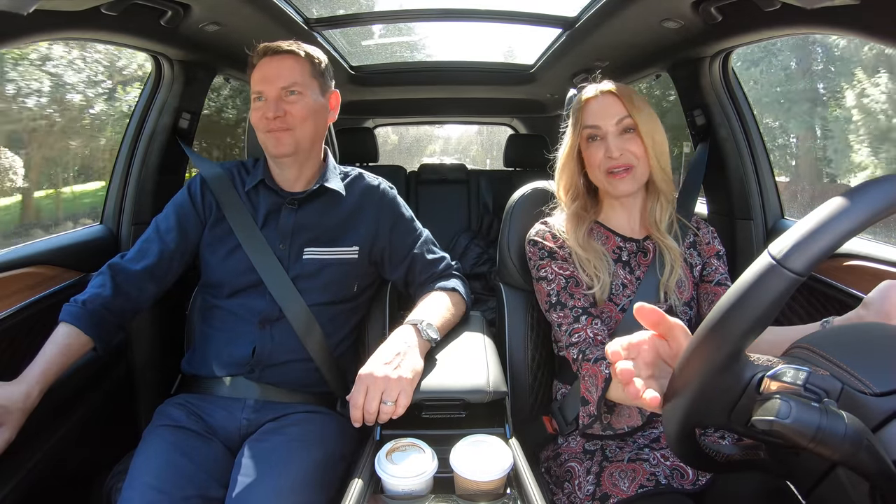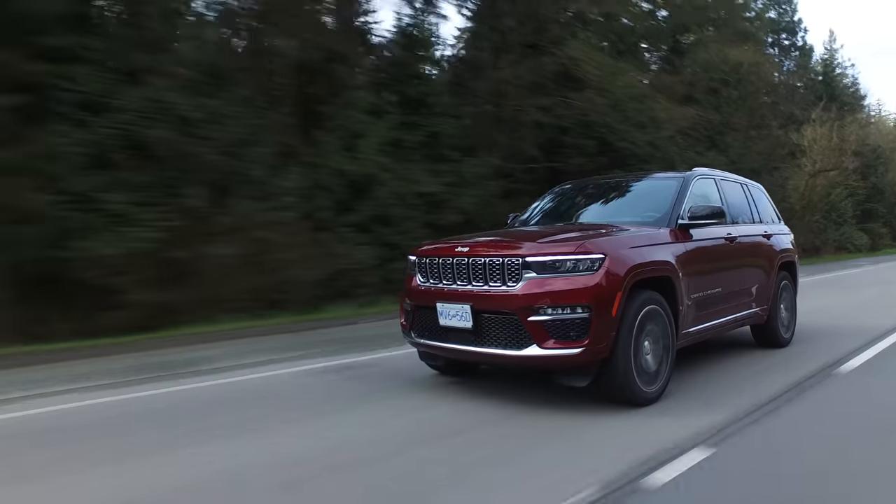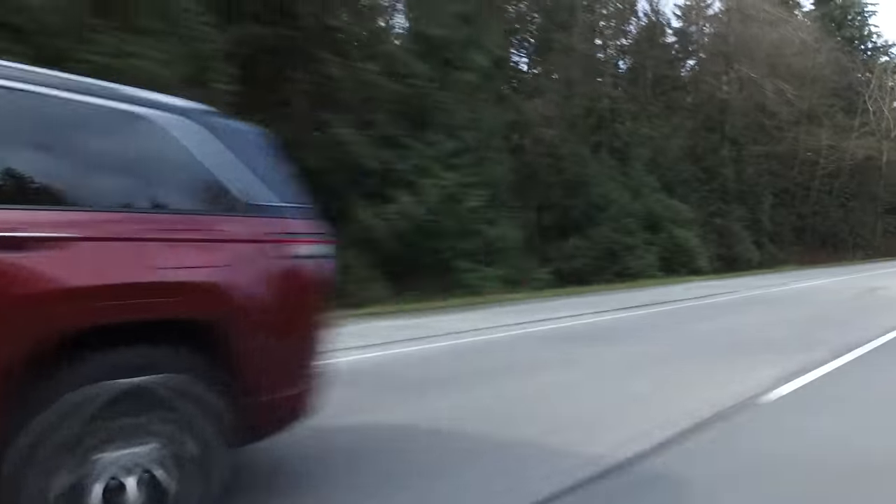We did drive the Wrangler 4xE and I quite liked it. I think we're moving towards electrification, so that would have been nice to drive. But this is fun.